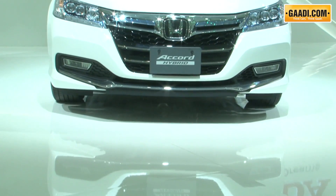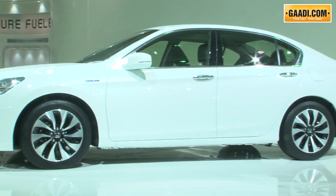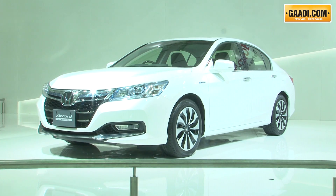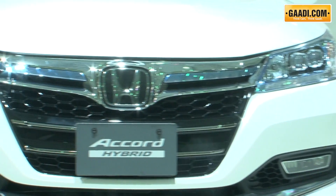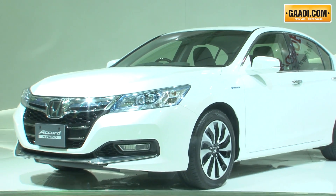Last but not the least, the Accord Hybrid was also showcased. It features the Sport Hybrid iMMT, which is an intelligent multi-mode drive using three different engine modes: battery power for start and low speed, a gasoline engine to generate electricity to drive the motor to propel the vehicle, and for higher speeds, the gasoline engine kicks in directly.